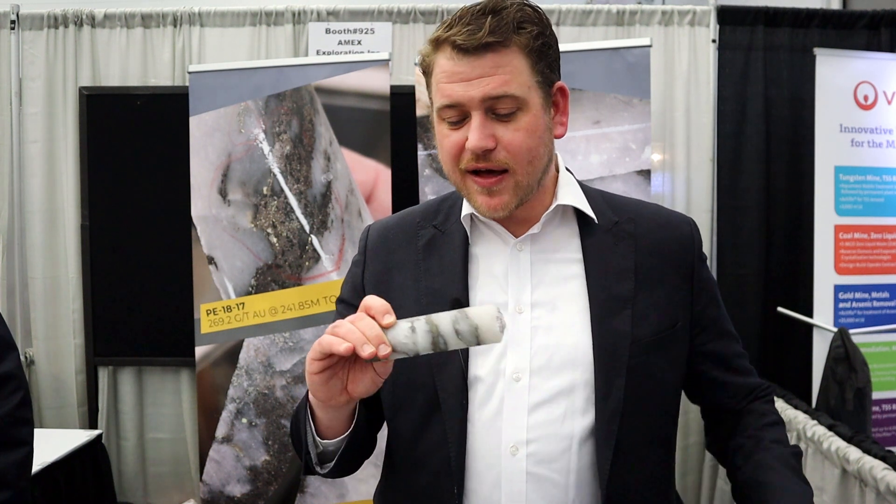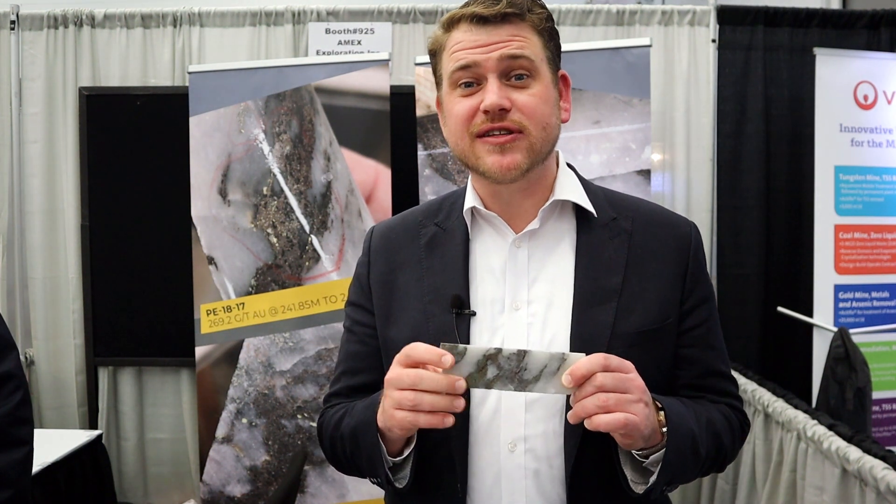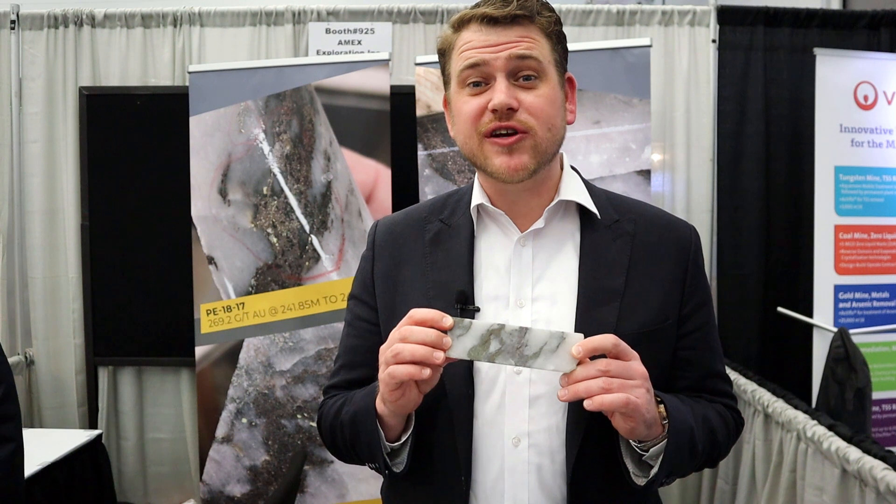Today, I have hole PE1922, one of the better holes we drilled on the project. This interval graded 393 grams per tonne over 1.7 metres. The sample I have in front of me graded 677 grams over 0.5 metres.